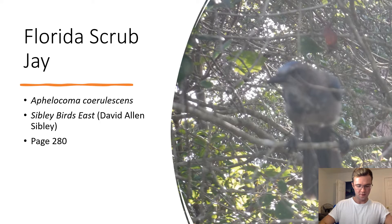Florida Scrub Jay. Aphelocoma coerulescens. This scrub jay is the only species that resides in Florida and is endemic to Florida scrubs. Scrub jays rely on consistent fires to decrease the density of vegetation and allow them to hunt for prey.